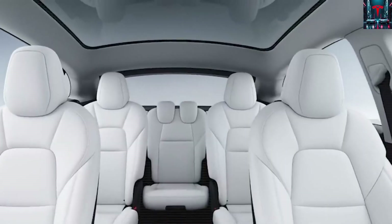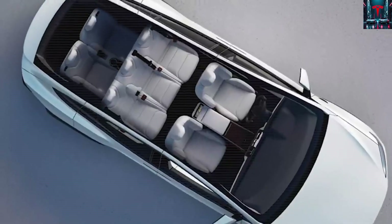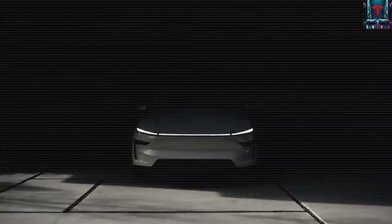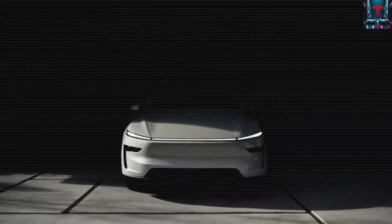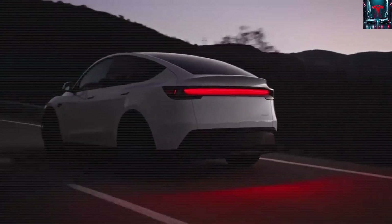Once assembly is complete, every vehicle undergoes rigorous quality control checks. Skilled technicians carefully inspect each car to identify and correct even the smallest imperfections, guaranteeing that every Tesla leaving the factory meets the company's strict standards for safety, reliability, and performance.